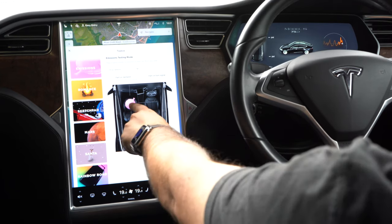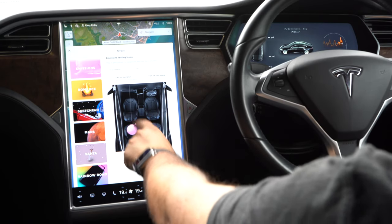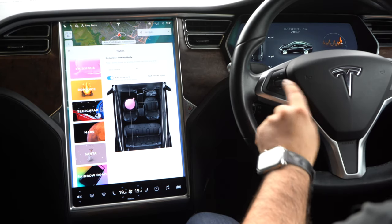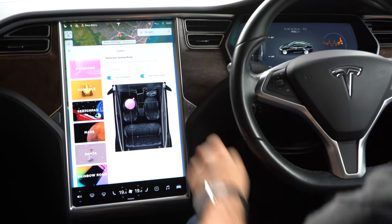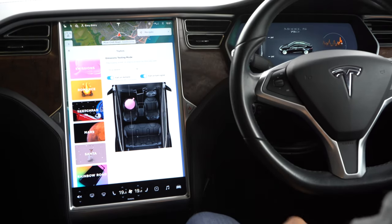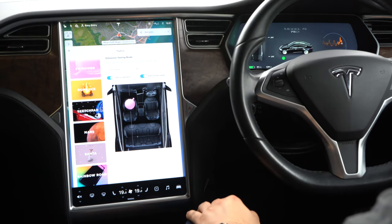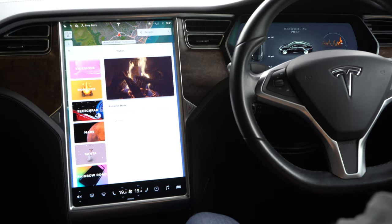Here we have the ability to have the car pass wind for you. You can turn it on, so when you press the button on the steering wheel it does that. You can turn the fart-on-turn-signal on and off. You can also go into romance mode, which will put a fire on the screen, turn on the seat heating and also play some romantic music.